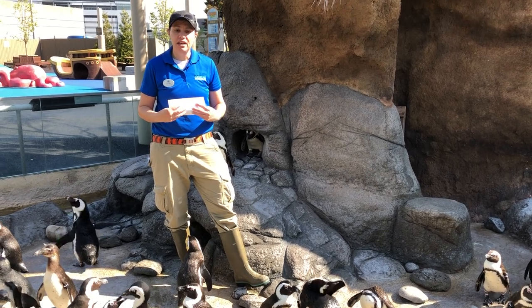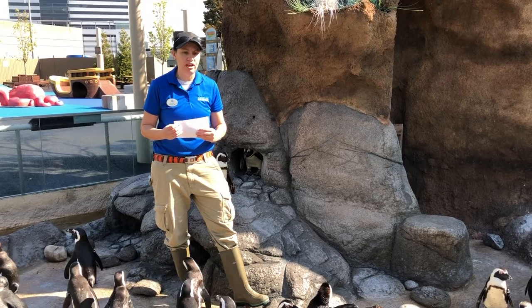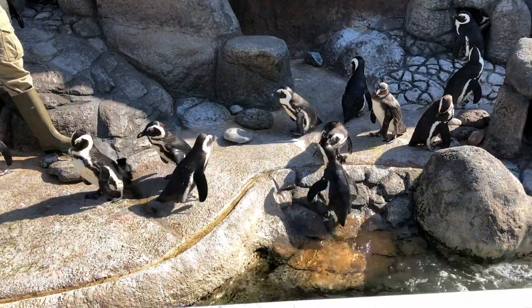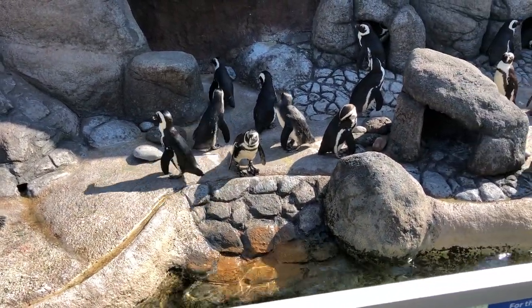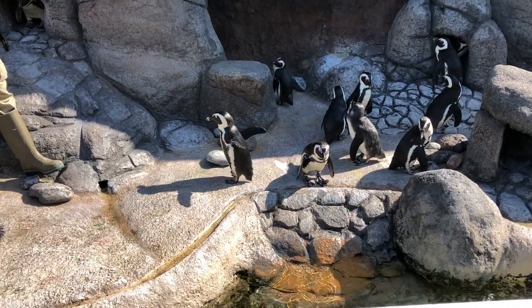What do penguins eat? We feed our penguins a variety of restaurant quality seafood, including capelin, herring, trout, and squid, and a couple of other varieties. In their natural environment they would be eating different types of seafood including sardines. And we like to make sure that we're giving them a variety of food items.